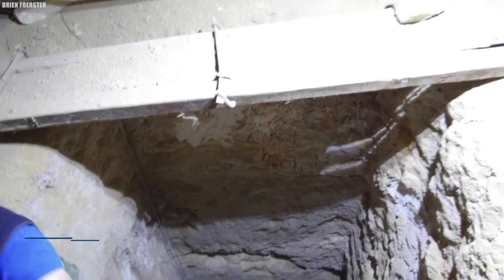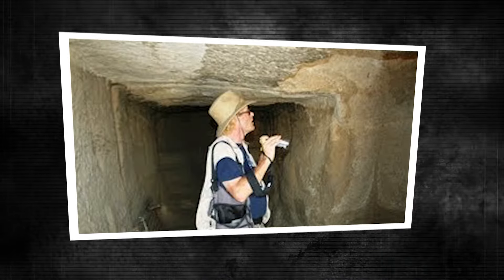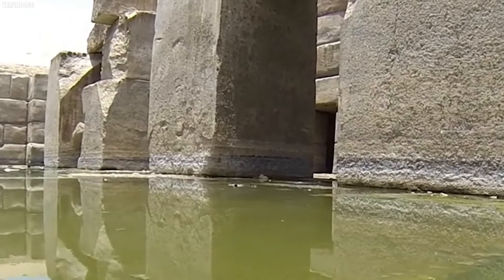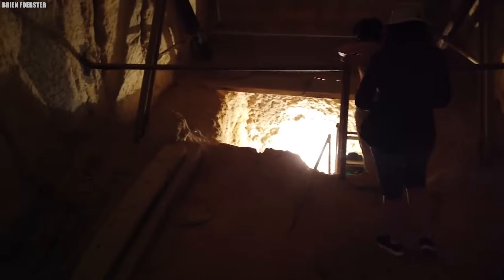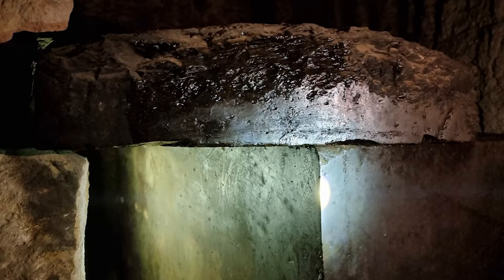Going down to the third level marks an important moment in the exploration. As you descend an impressive 30 meters underground, at the center of this room lies a large stone coffin — more than just a burial place, but a symbolic tribute to Osiris, the legendary figure of Egyptian myths. The room's partial filling with water from an underground source adds to its mysterious feeling, bringing to mind ideas of new life and cleansing deeply rooted in ancient beliefs. Going further down reveals a big stone coffin resting in a room that's partly underwater.